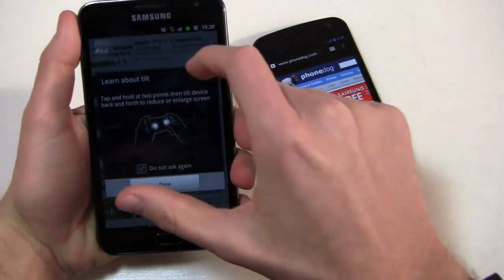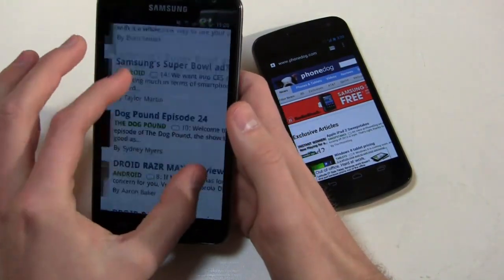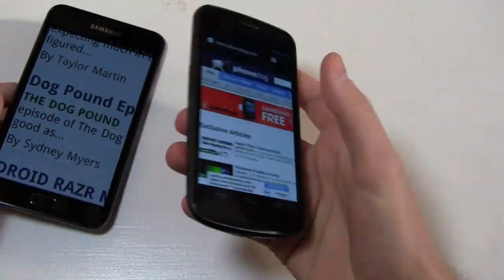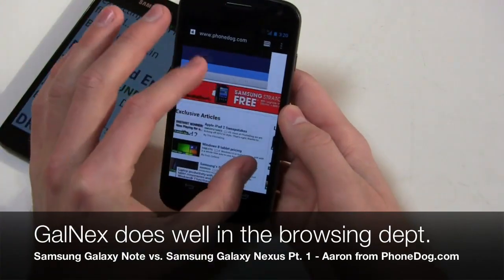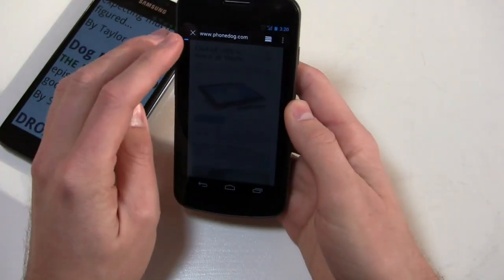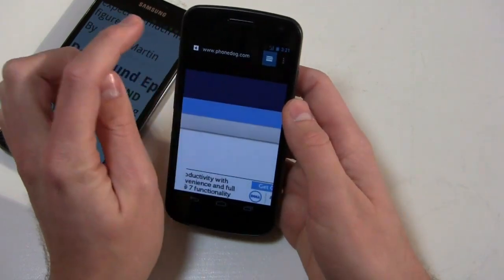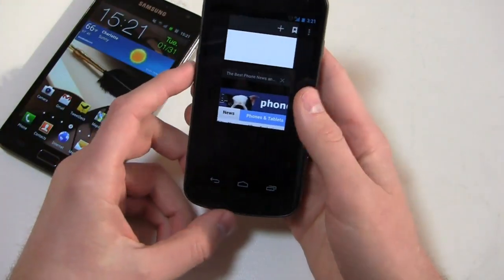On the Galaxy Nexus, 4G connectivity on Verizon Wireless makes things very fast. TI OMAP processors are known for their web browsing and page rendering capabilities, and pinch-to-zoom performance here is also quite good. On Ice Cream Sandwich, the browser has a URL area, open windows you can scroll through, bookmarks, and individual settings — a nice touch. Both devices handle web browsing very well with little to no lag.